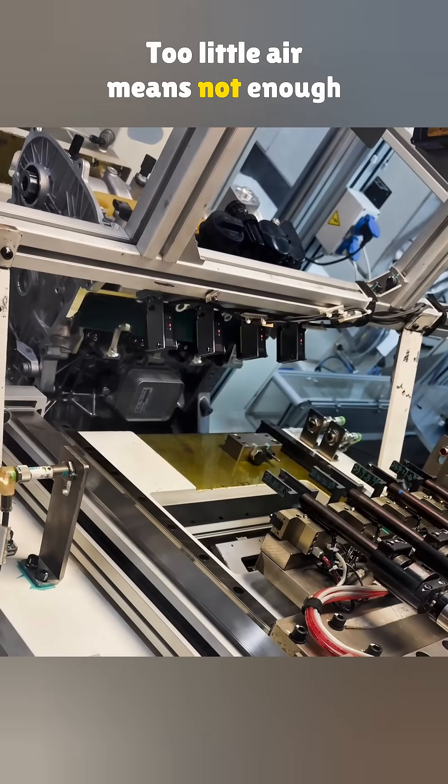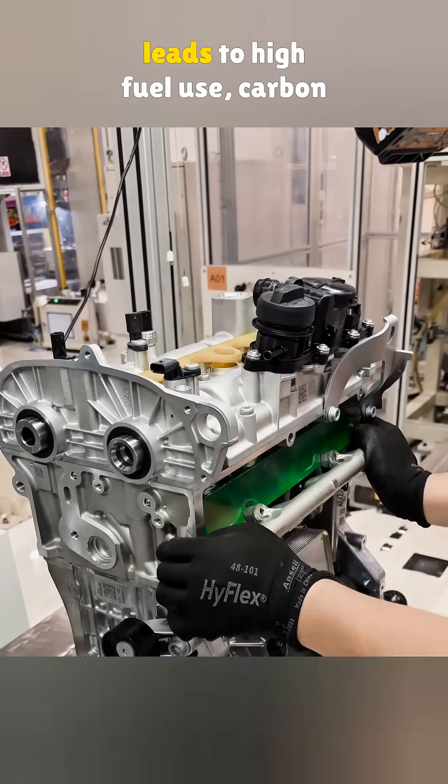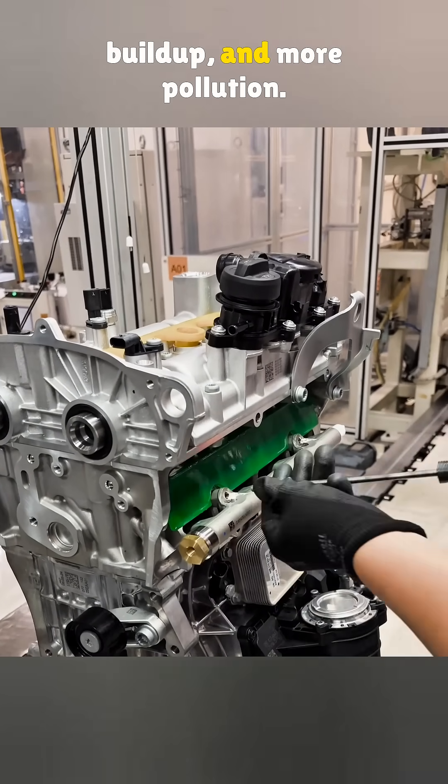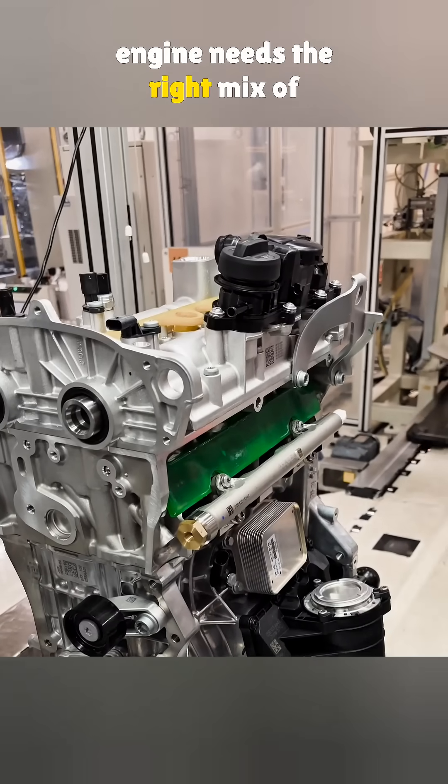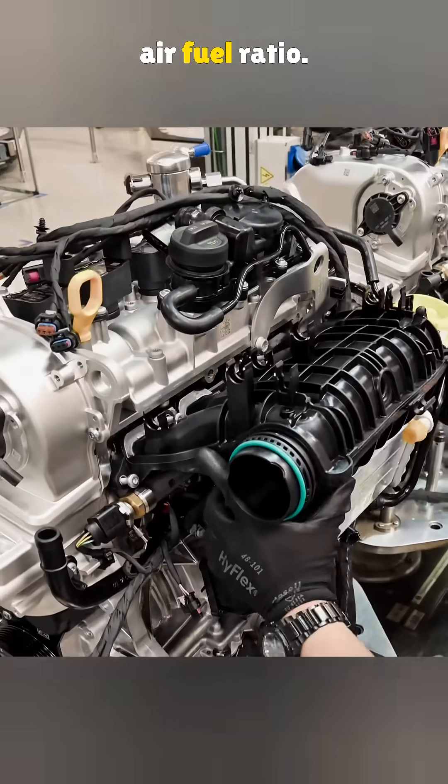Too little air means not enough oxygen, which causes poor combustion. That leads to high fuel use, carbon buildup, and more pollution. To run smooth and efficient, an engine needs the right mix of air and fuel — that is, the air-fuel ratio.